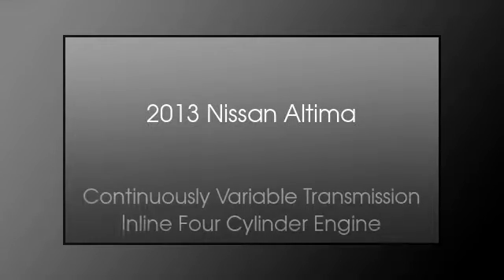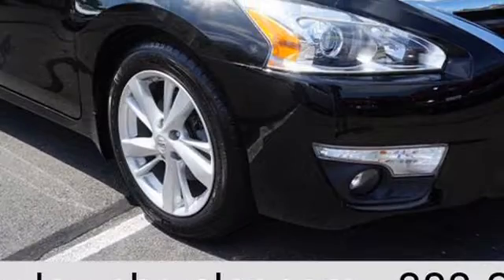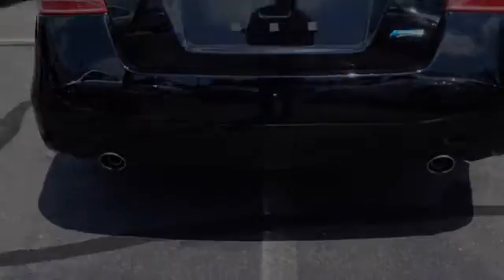This is a 2013 Nissan Altima. This car has a continuously variable transmission and an inline four-cylinder engine.